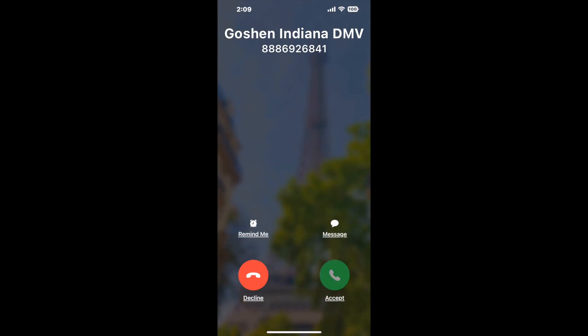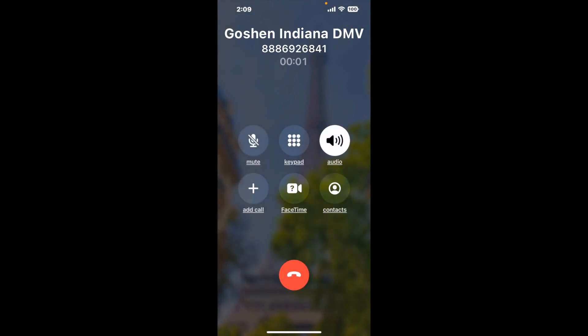It dials the number and stays on hold for you while it waits for an agent to take the call. When it detects an agent, it'll send the call to your phone. And here is Claimer sending me a callback from Goshen Indiana DMV with an actual agent on the line.